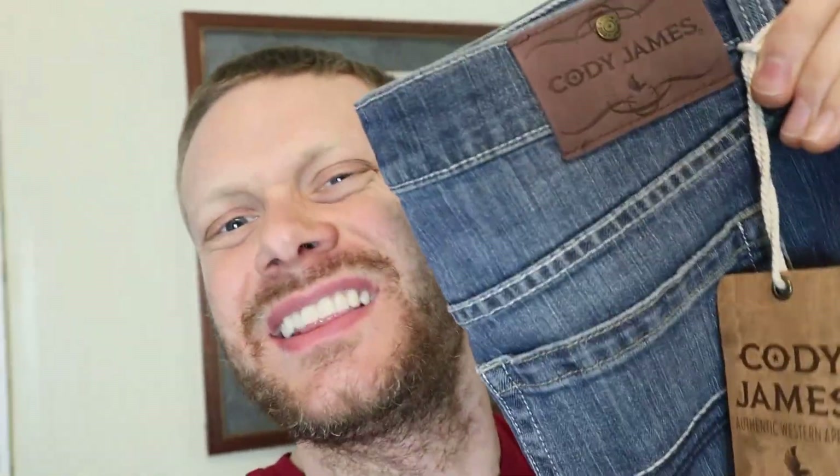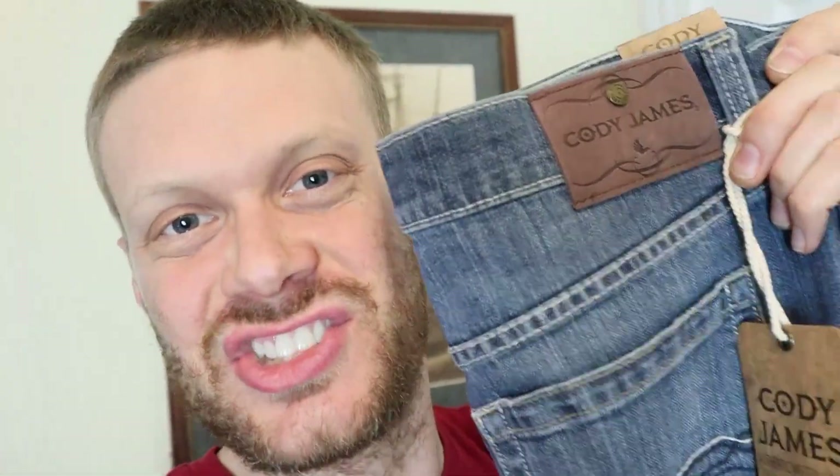Hey everybody, this is Jeremiah Craig and I got another jeans and boots video for you today. I have the Cody James Fisticuffs straight leg jean — also stretch denim — and I got eight different kinds of cowboy boots with eight different toe shapes and heel sizes so we can see which boots these jeans go with best. Let's get into it.